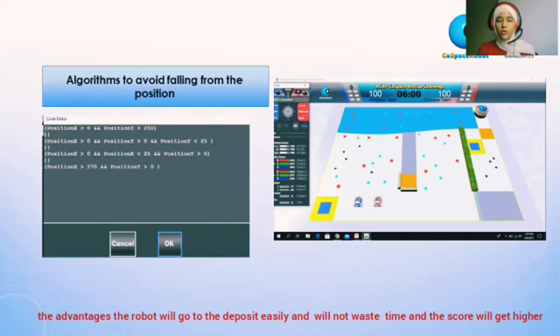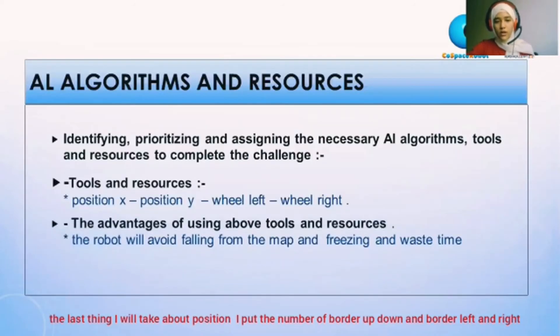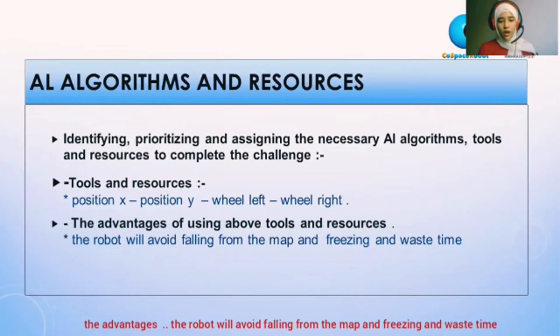The last thing I will talk about is position. I put the number of border — up, down, left, and right. I used position X, position Y, left wheel and right wheel. The advantage is that the robot will avoid falling from the map, freezing, and wasting time.